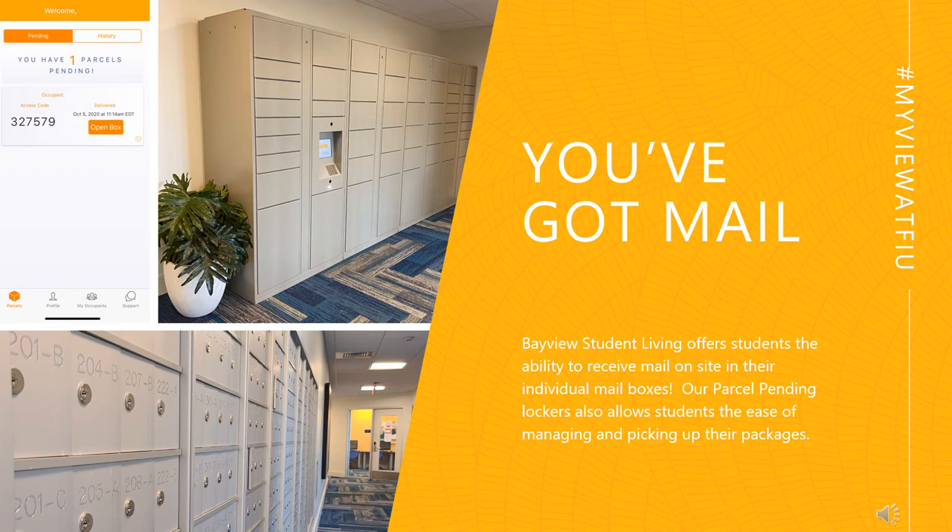While living on site, residents can enjoy the convenience of receiving their packages and mail just downstairs. We are excited to showcase our parcel pending machine, our newest addition. With the app, they can open the locker assigned to receive their packages, opt in for text or email notifications, and even place themselves on vacation mode if they will not be able to pick up the package within three days.